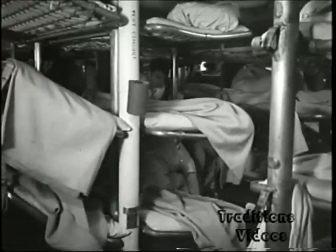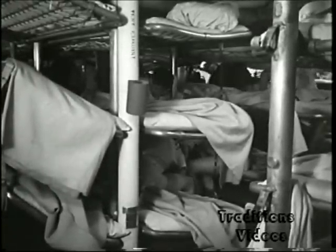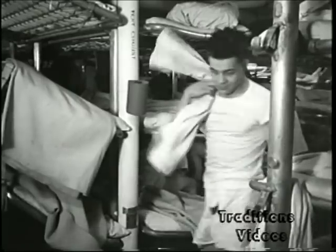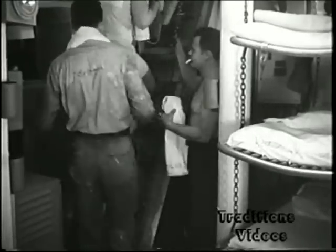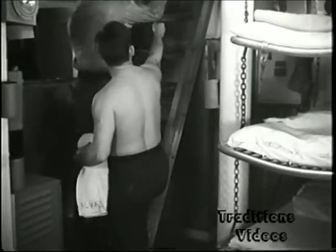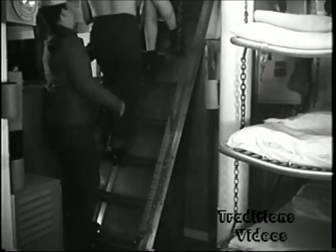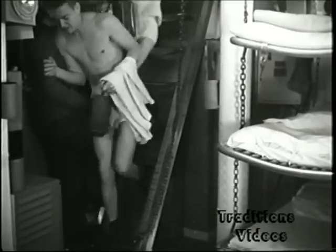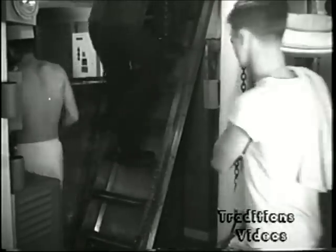Each transom locker shown accommodates one man — six cubic feet of stowage space for all his personal gear. Every bunk and locker in this space is occupied, despite 10% or more of the crew being continually away at school or on leave. Restricted passageways and ladders add to the difficulties experienced by the crew en route to the washrooms and topside, especially in rough weather. Notice the large locker in the background containing electronic spare parts, which utilizes space that would otherwise be available for personnel lockers or peacoat lockers.